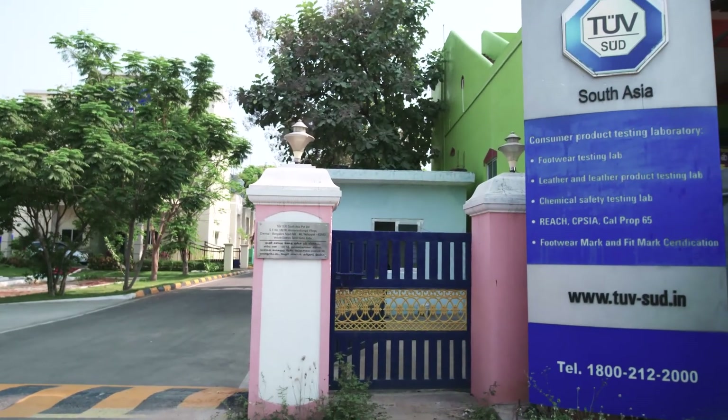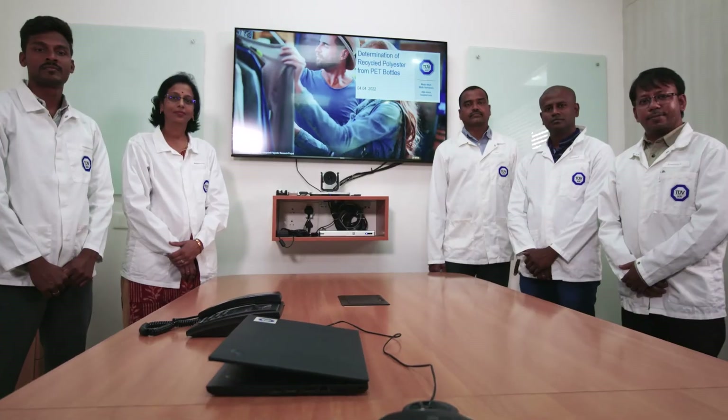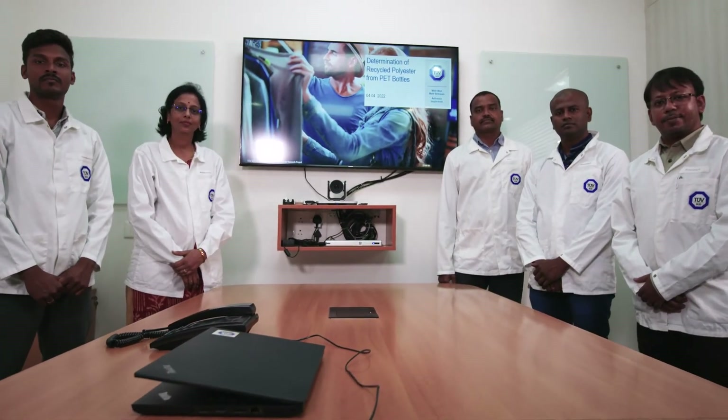We developed this method in our lab in India. It demonstrates that Tuftsuit is capable of responding to industry requirements even when there are no methods or standards available yet.